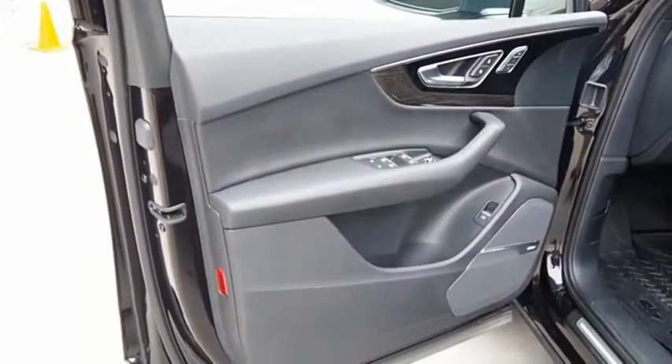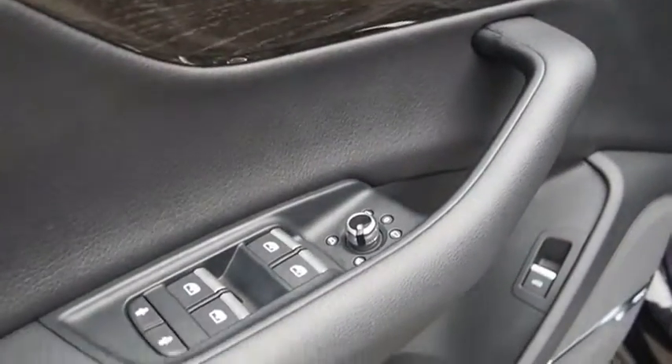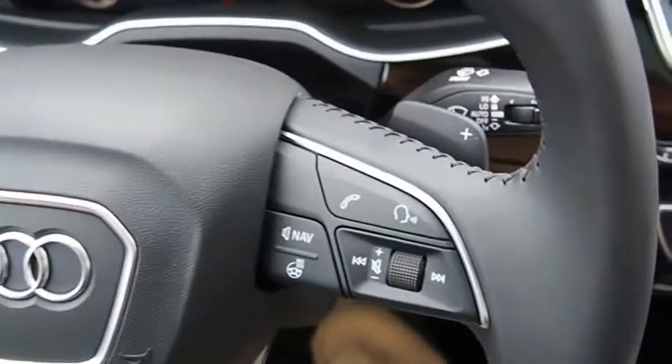Elegant, functional, nimble — and the list goes on. It is impossible to limit the attributes of the Audi Q7 to just a few. Take this vehicle for a spin and see why so many shoppers are now proud owners.